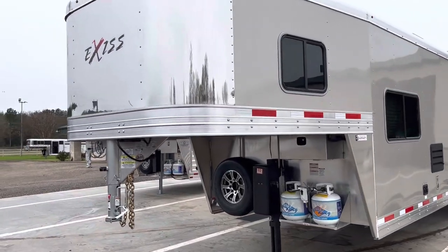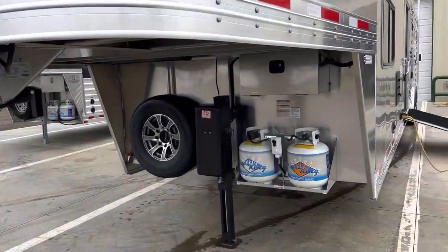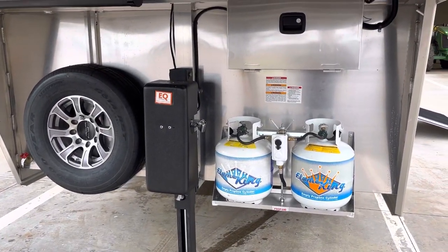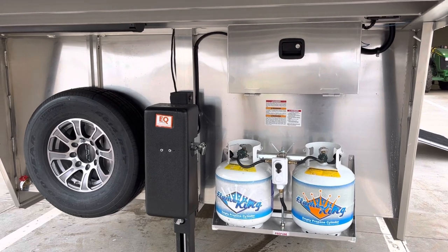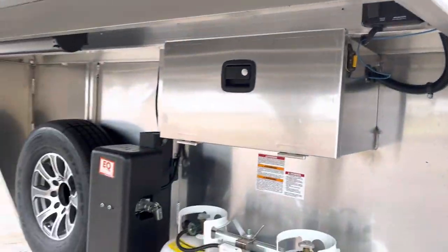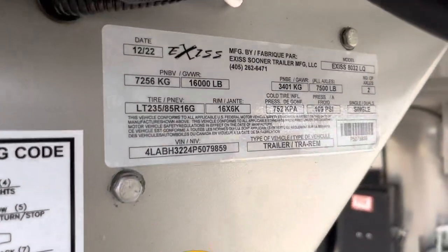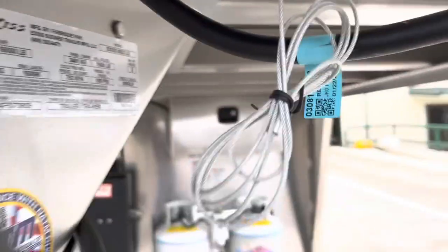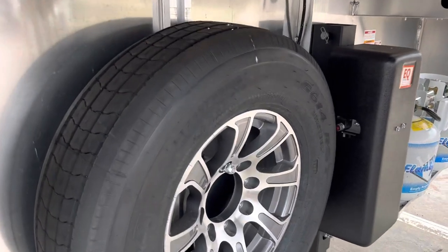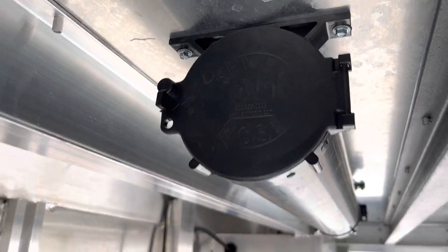As I make a quick walk through this trailer, it has a champagne skin with a stainless nose, a 12,000 pound electric over hydraulic lift, two 20 pound LP bottles, and a double battery box. Right here we have our switch for the jack. Here's our RIN number. It has 14 ply tires and 8,000 pound torsion axles. Right here is our sewer hose carrier.